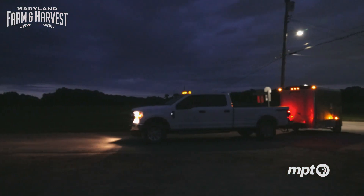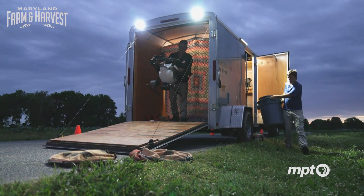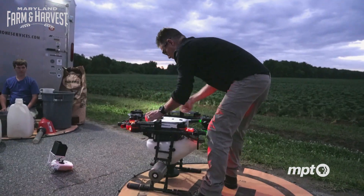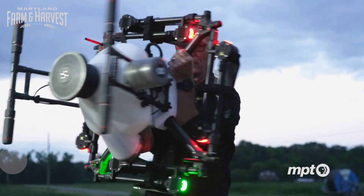It's early morning in White Marsh and Kirk and William Floyd have beaten the sun to the day. The father-son duo are here at Richardson Farms produce fields to use drone tech to ensure pests don't ruin the harvest.